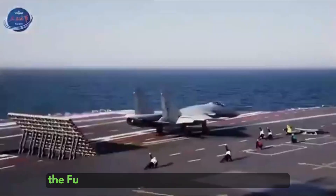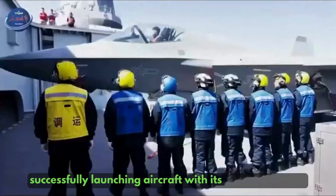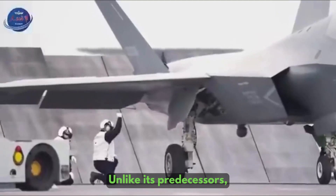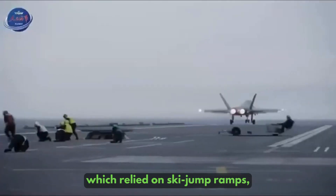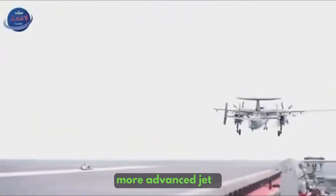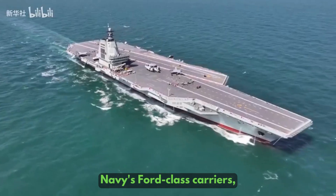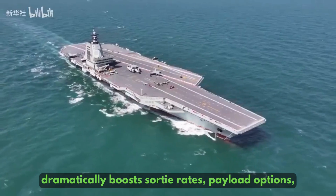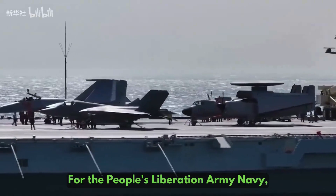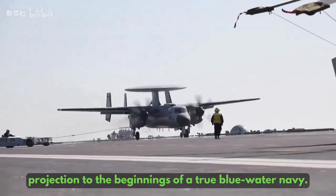China's newest aircraft carrier, the Fujian, has just crossed a historic milestone, successfully launching aircraft with its electromagnetic catapult system. Unlike its predecessors, Liaoning and Shandong, which relied on ski-jump ramps, Fujian's catapults allow it to operate heavier, more advanced jets. This technology, comparable to the US Navy's Ford-class carriers, dramatically boosts sortie rates, payload options, and overall combat potential. For the People's Liberation Army Navy, it represents a leap from regional power projection to the beginnings of a true Blue Water Navy.